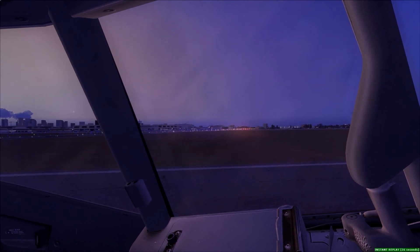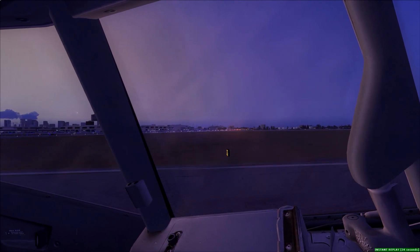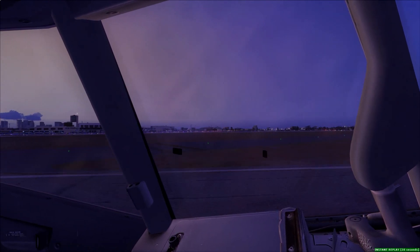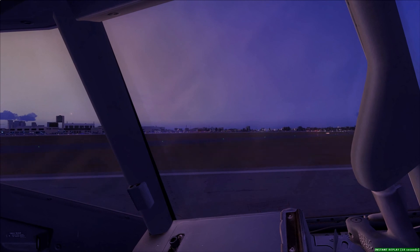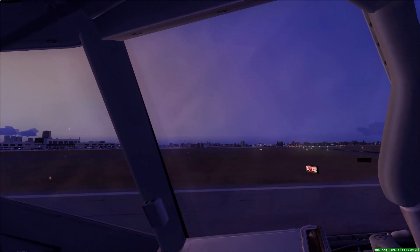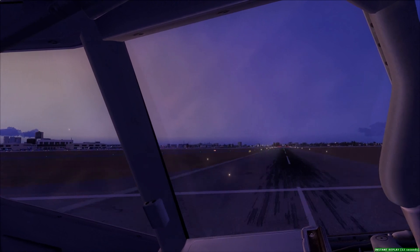United 1630, turn left on runway 33 right, then hold short on runway 4 left. United 1630, monitor power 128.288, United 1630. United 1630.